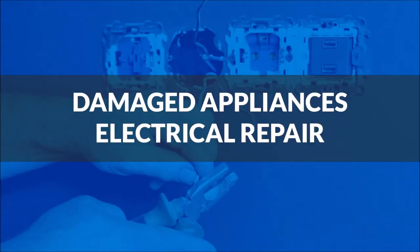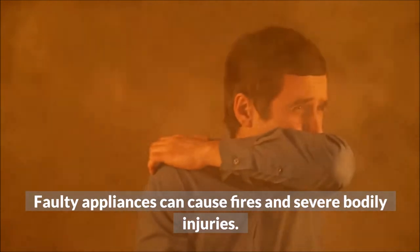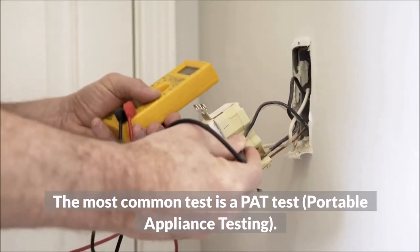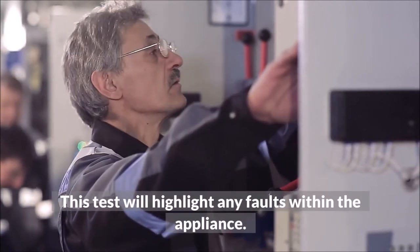Damaged Appliances Electrical Repair. Faulty appliances can cause fires and severe bodily injuries. Appliances within the workplace should be tested periodically to avoid these outcomes. The most common test is a PAT test — Portable Appliance Testing. This test will highlight any faults within the appliance.